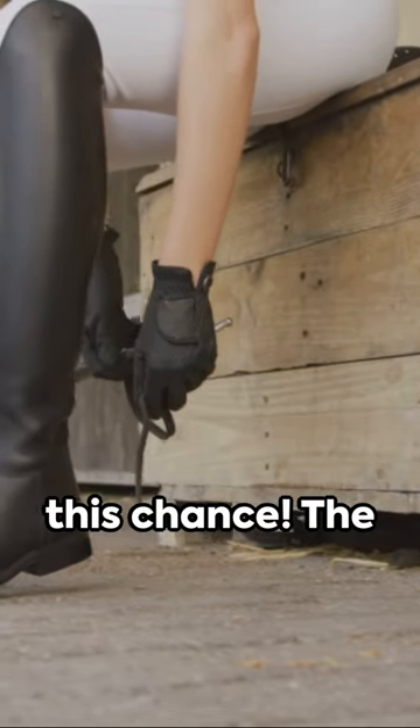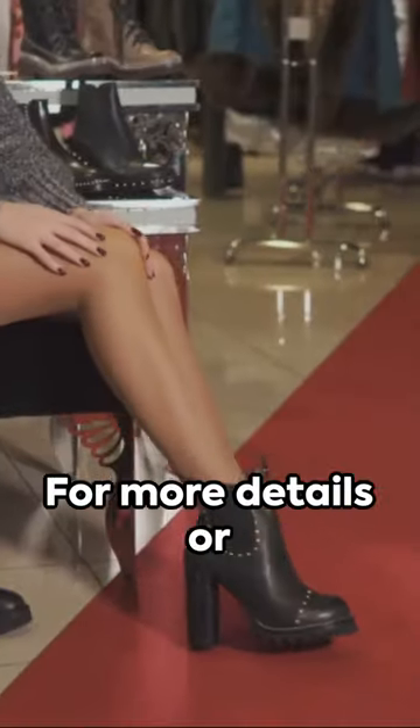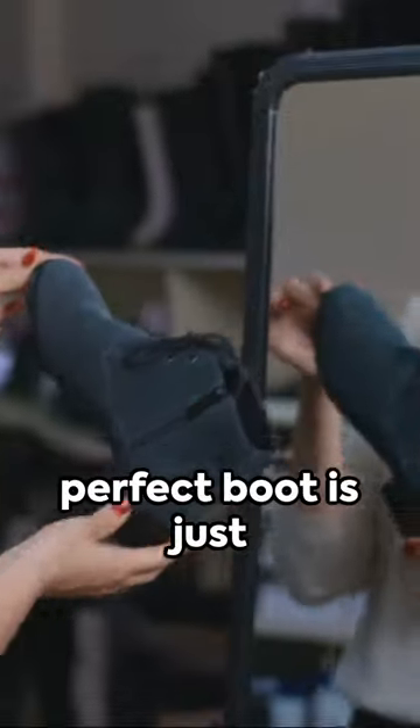Don't miss this chance. The Charlotte Slouch Boot is waiting to redefine your style. This is J&M, where style and comfort are redefined. For more details or to order now, click the link at the bottom of this video. Don't wait, your perfect boot is just a click away.